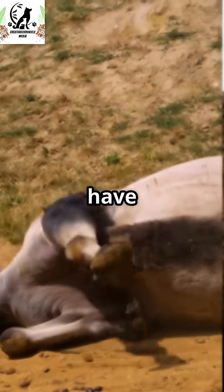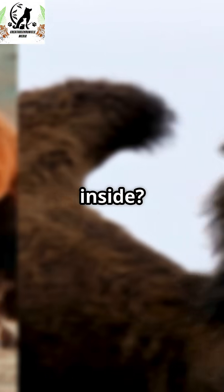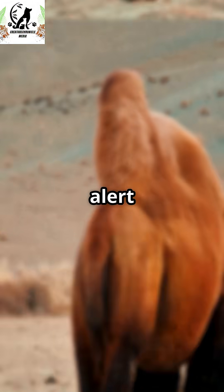I'm sure you've heard the news — camels have humps, but do you really know what's inside? Spoiler alert: it's not water.